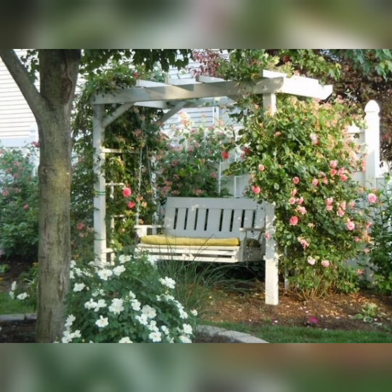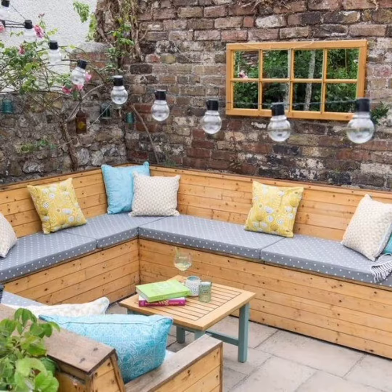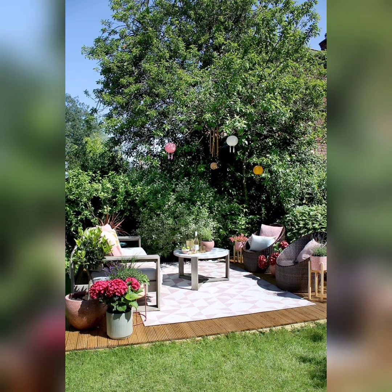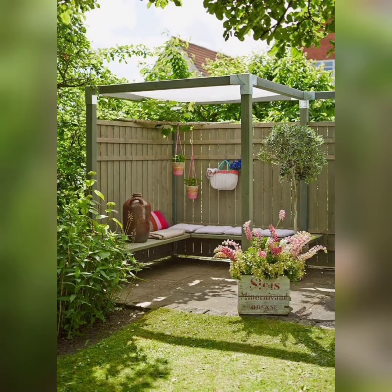Number four: plant and floral arrangements. Dive into the world of botanical beauty as we delve into plant and floral arrangements for your garden sitting area. Number five: seasonal inspiration. Explore how to transform your garden sitting area with the changing seasons, from cozy autumn setups with warm colors and fire pits to vibrant spring themes with blooming flowers and fresh decor.